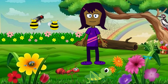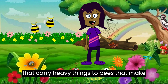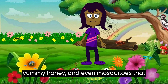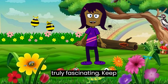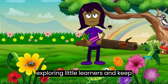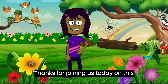Wow, wasn't that a fantastic adventure! We've learned so much about these incredible insects — from ants that carry heavy things, to bees that make yummy honey, and even mosquitoes where only the females bite. Remember, insects are all around us and they're truly fascinating. Keep exploring, little learners, and keep asking questions — nature has so many wonders to show us!